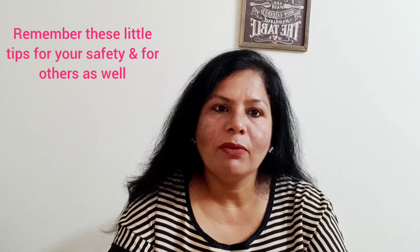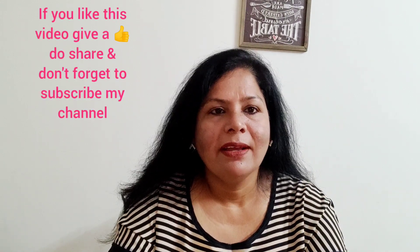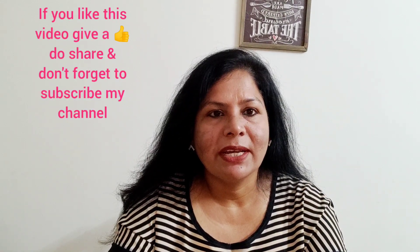I hope these little tips will help you in your daily lives when you go out for dining. Remember, it's for our safety and for the safety of others, and we all need to follow these guidelines. If you like this video, give a thumbs up. Don't forget to share, like, and subscribe to my channel if you haven't. Have a good day, thank you.